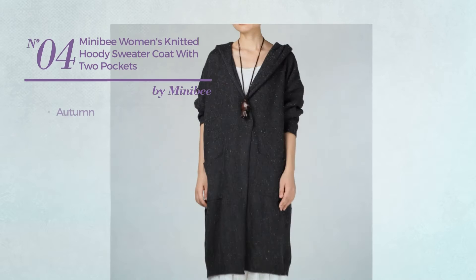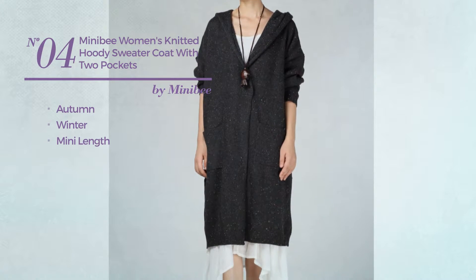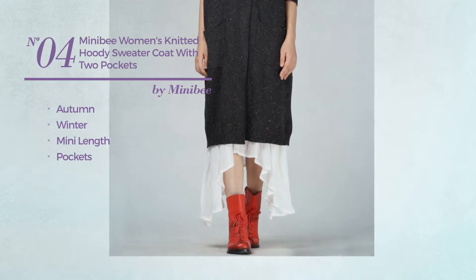Number 4. An Autumn Winter Mini Length Sweater, with pockets. Available in 3 colors.